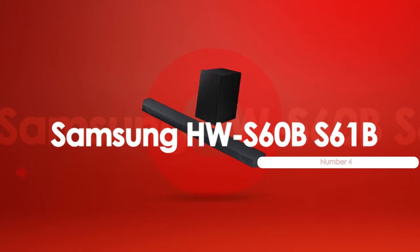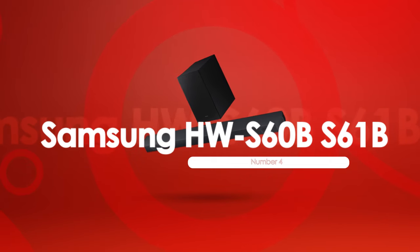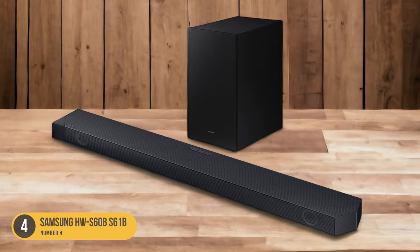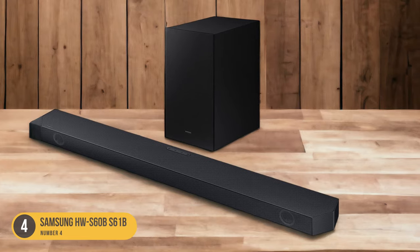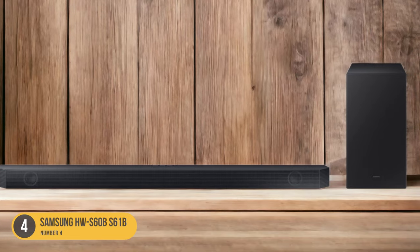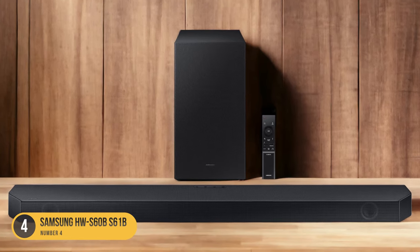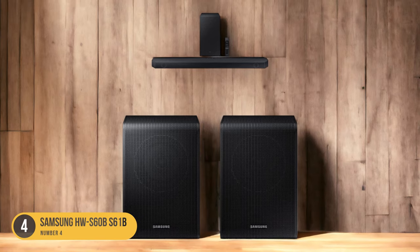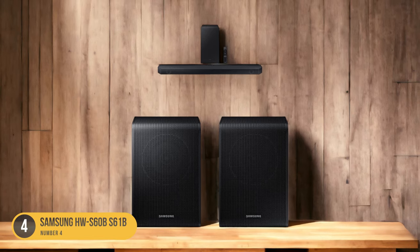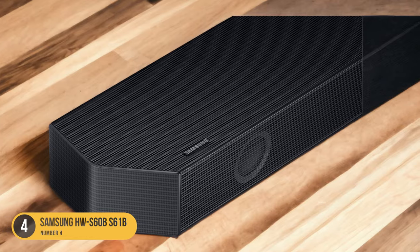At number 4, we have the Samsung HWS60B-S61B, best for mixed usage. This soundbar offers a sleek design and a range of features that make it a great choice for various purposes. With its affordable price and Dolby Atmos support, the Samsung HWS60B-S61B delivers a captivating sound experience. Whether you're watching movies, playing games, or listening to music, this soundbar offers a versatile performance.